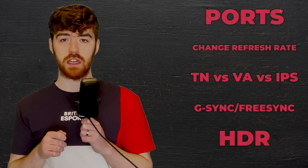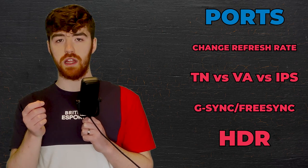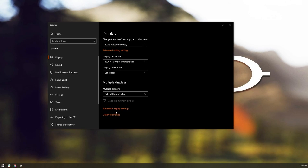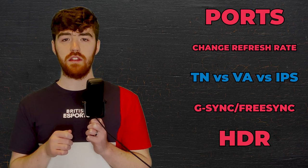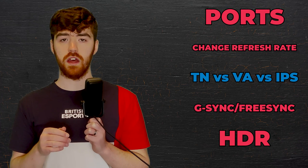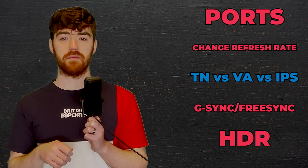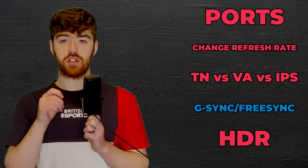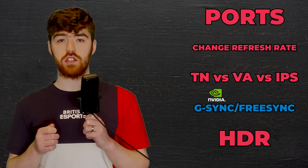To finish off, I'll quickly run through some other things to keep in mind. Make sure that the monitor you buy has ports that match your graphics card. If you're using a monitor with higher than 60Hz, use a DisplayPort over HDMI, or use an HDMI 2.0 cable. Also, make sure you manually change your monitor's refresh rate in your computer's settings — this is not done automatically. Your monitor will either use a TN, VA, or IPS panel. Each has advantages and disadvantages, so do your research. A quick summary: TN is the least expensive, VA has the most vibrant colours, and IPS has the best image quality. It's also possible your monitor will have either G-Sync or FreeSync built in, which prevents screen tearing by synchronising your refresh rate with your graphics card. G-Sync is only compatible with Nvidia cards, whereas FreeSync is compatible with AMD cards.